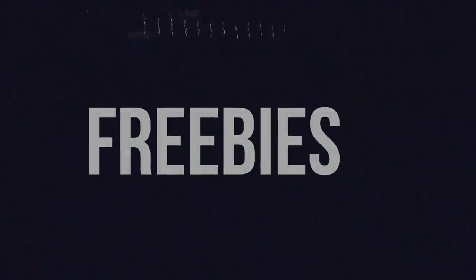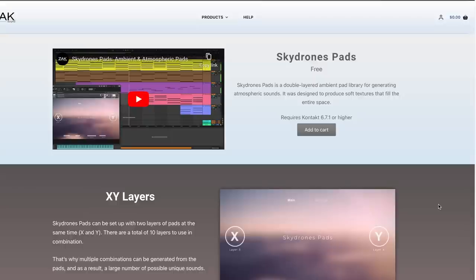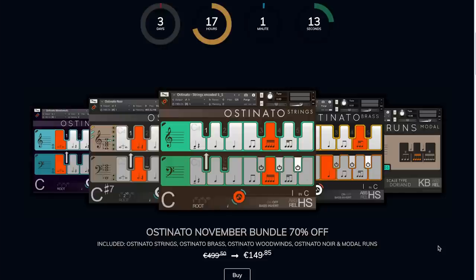Another freebie: Sky Drones Pads from Zack Sounds — a double-layer ambient pad library for atmospheric sounds. This does require the full version of Kontakt 6.7.1 or higher. Sonokinetic started real early with Black November sales — their Ostinato November Bundle contains all their Ostinato instruments at 70% off, and you can grab it for $149, normally $499.